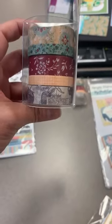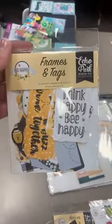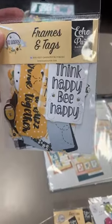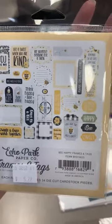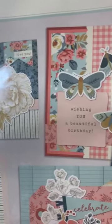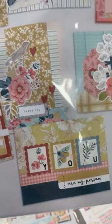For Simple Vintage Berry Fields — still a line doing well for us — we got the washi tape back in stock. Be Happy from Echo Park: we just reordered collection kits and are already sold out of one of the papers completely, so if you've been using that you may want to check if you need to restock. Frames and tags are back in for that line. And the card kit for Wildflower is in — got two more to put on the shelf. A really good generic card kit.